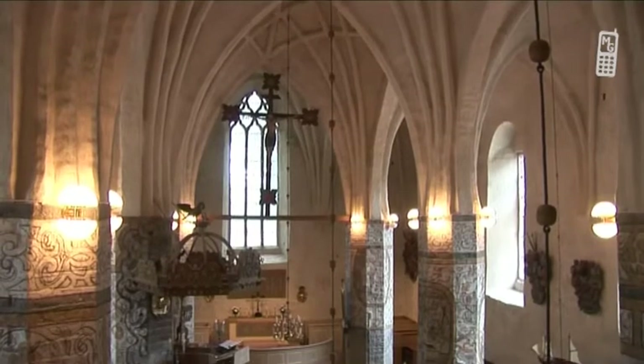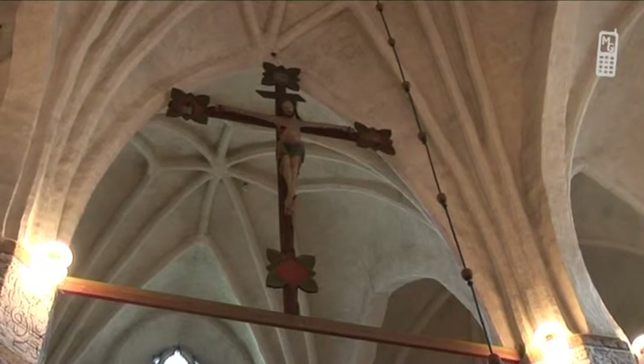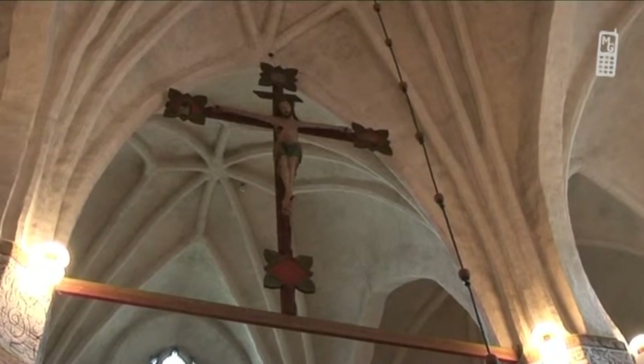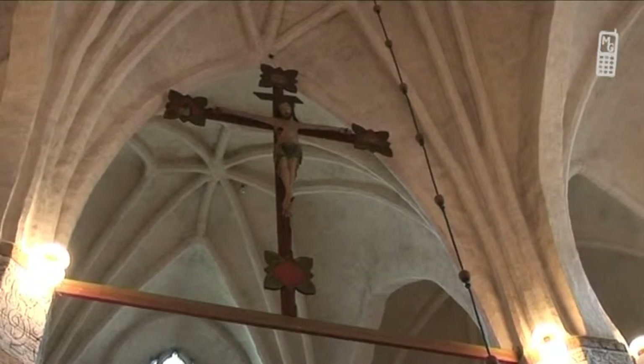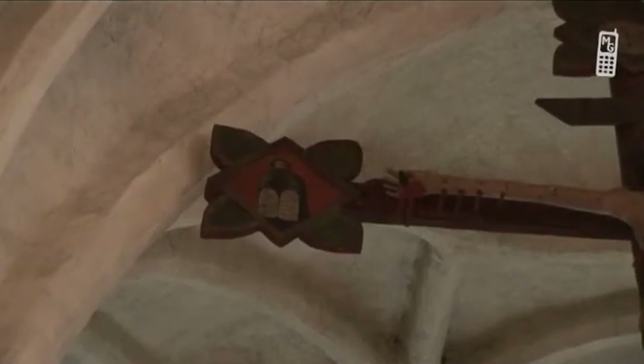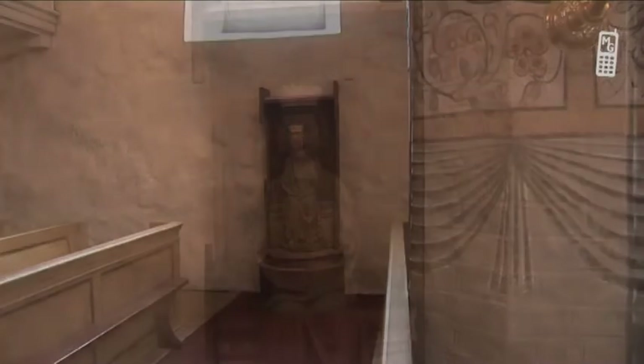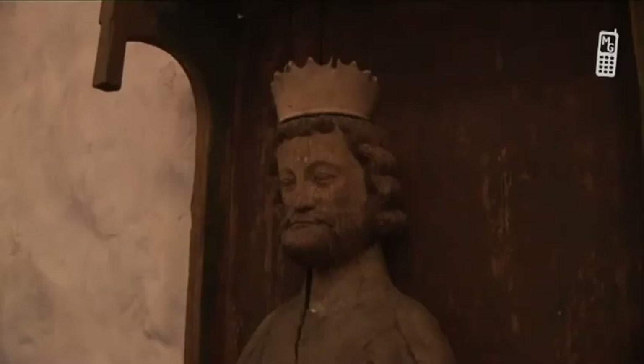The 14th century triumphal crucifix stood many a year in the stairway to the gallery, but is now hanging again in its proper place. The paintings on the cross probably originally showed symbols of the evangelists, but were replaced with new images in the 17th century. The carving of St. Olaf indicates that this Norwegian saint may well be the patron saint of the church. Although it is damaged, the remaining features speak volumes about the great artistic merit of the carver.